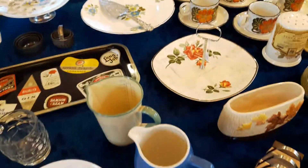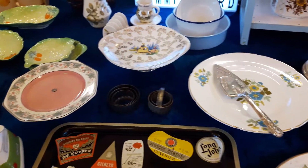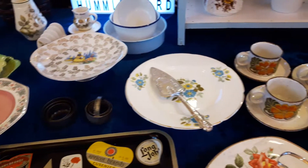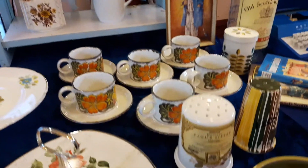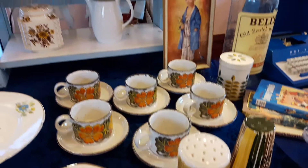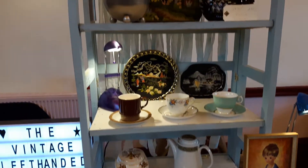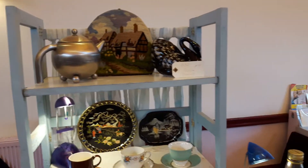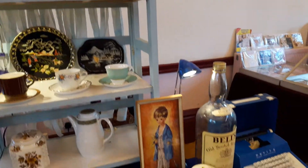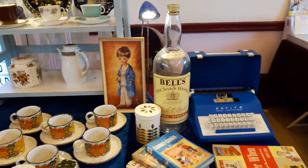Then we've got some lovely cake plates, some of them are quite old. Then we've got some mid-winter cups and saucers and a wonderful Sputnik, as we call it, teapot. A fantastic Bell's whisky bottle.